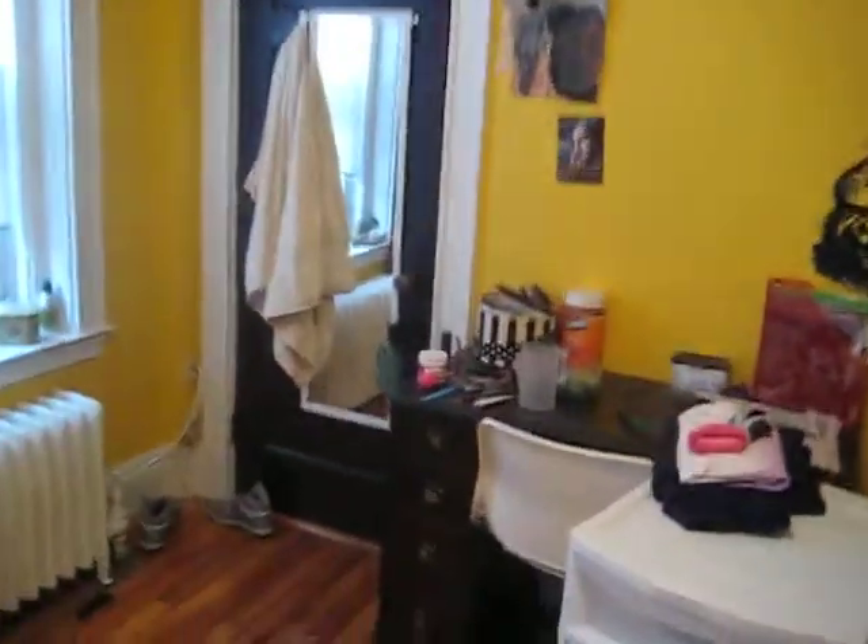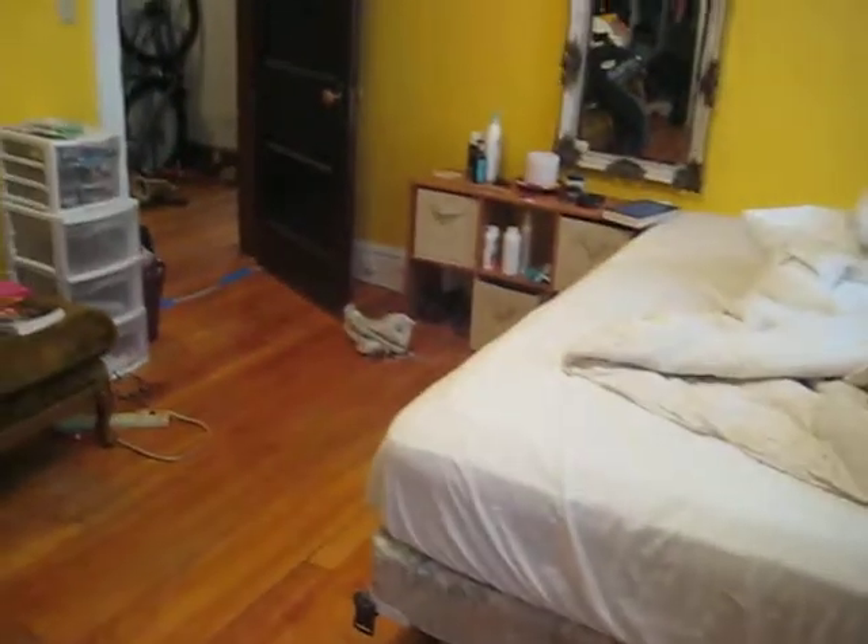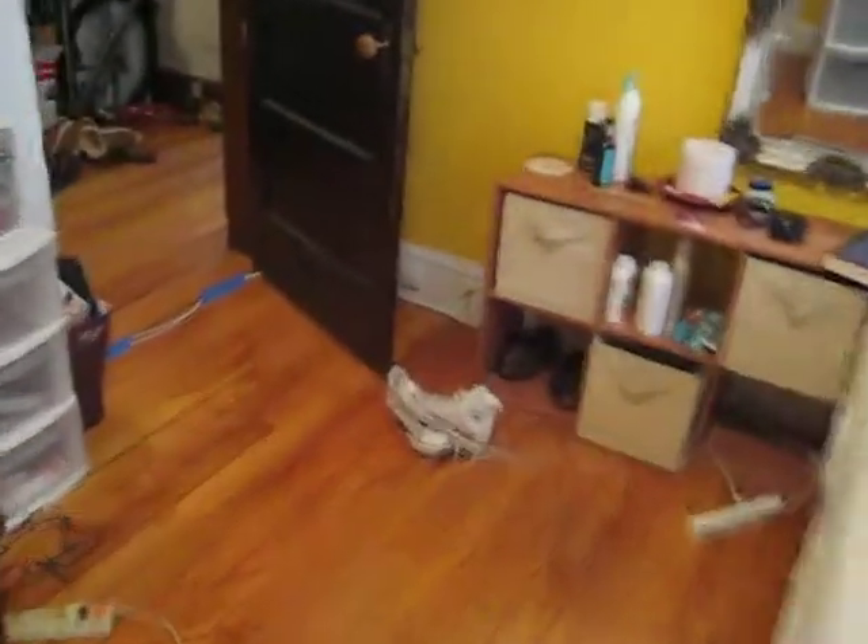Further down the hall, bedroom number three. Another large bedroom, two closets in here, and just plenty of space overall. This room is about 16 by 13, so all three bedrooms are really good size.